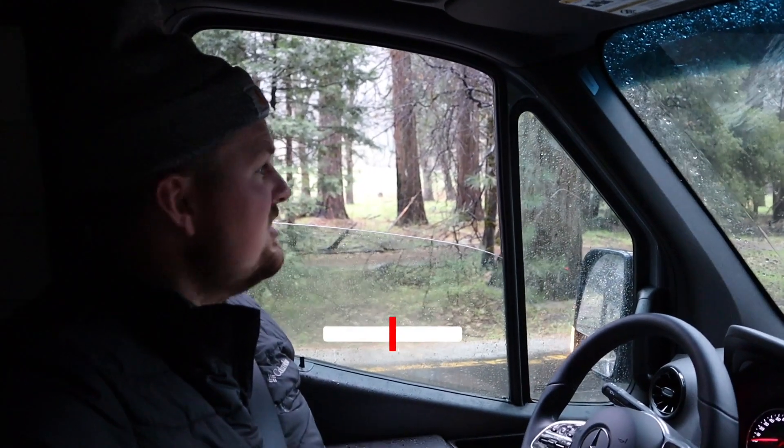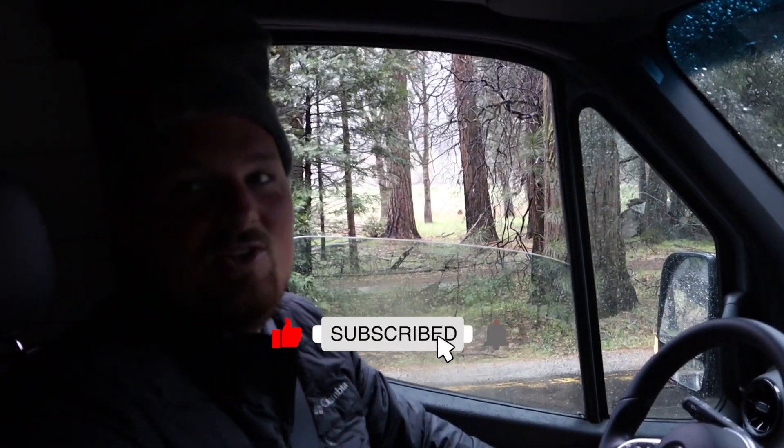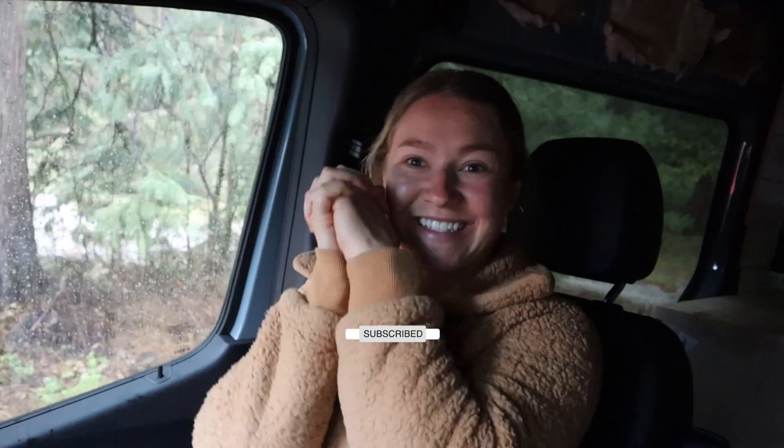We just came upon a bear! There's a bear right there, probably about 100 yards away, just eating some berries. Right as we're leaving Yosemite — what an exciting finish!